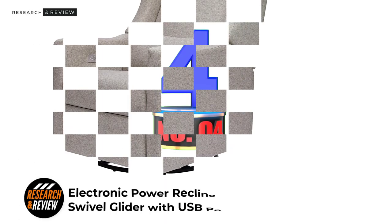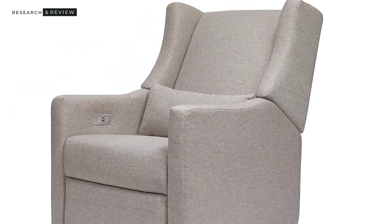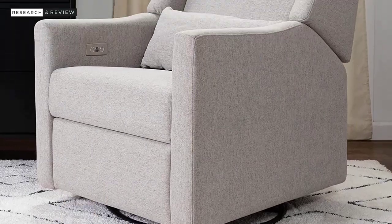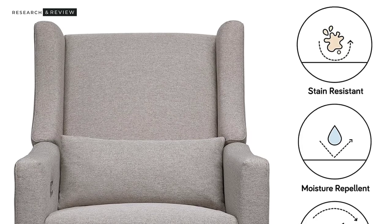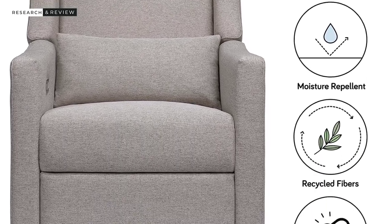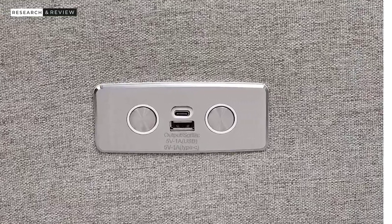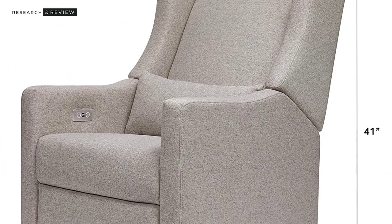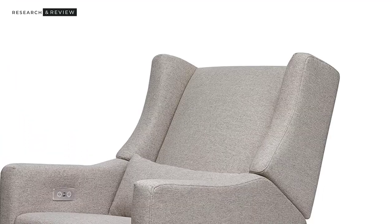Number 4: Electronic Power Recliner and Swivel Glider with USB Port and Performance Gray EcoWeave — the most expensive nursery glider on our list. Babata makes several European-styled nursery gliders with great features, reliability, and comfort. This specific model, the Kiwi Electric Glider, is in a league of its own. As their only electric recline and USB charger-equipped nursery glider, we had to give it a shot. We weren't disappointed, but we think it's a lot for a glider. It is the only electric nursery glider we've tested.